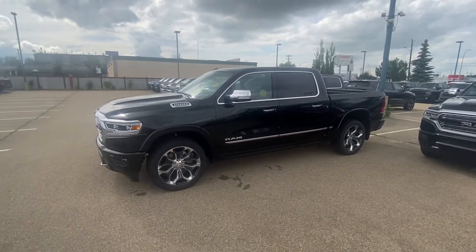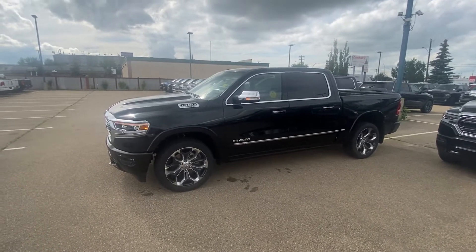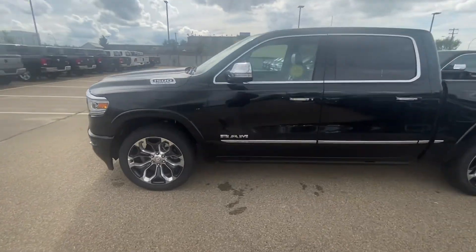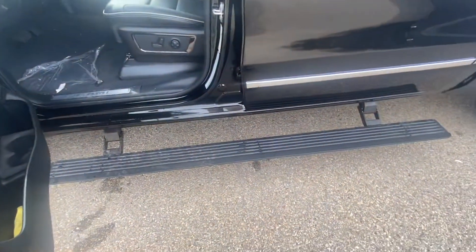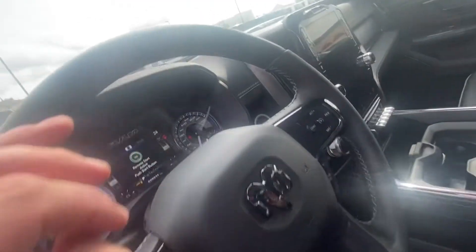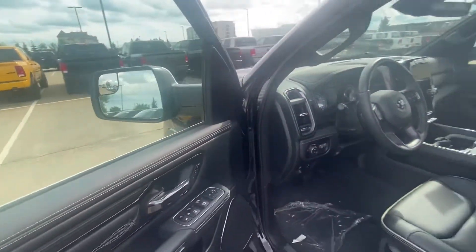I just wanted to hopefully be the first guy to get back to you, make you a video, and hopefully set up a time for you to come check out this truck in person. You've got the proximity sensor here — I just hit the unlock button — and then you've got the power running boards, and the full power seat inside.